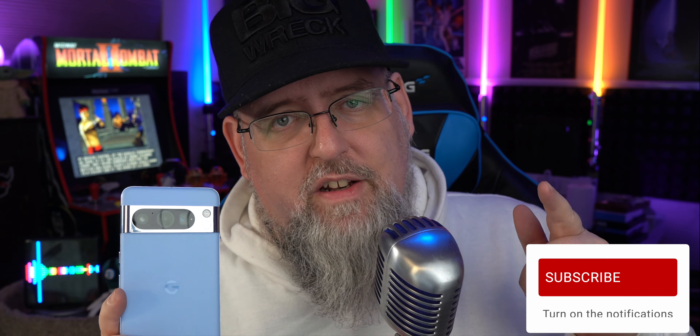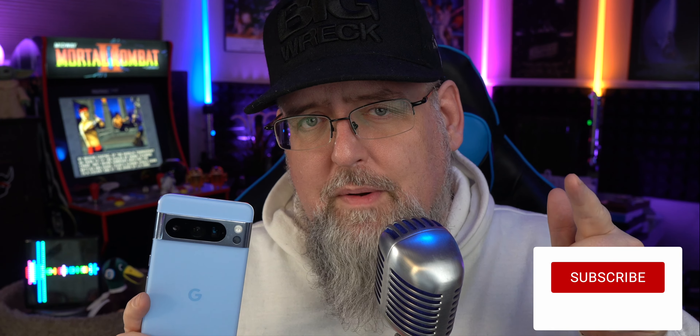As always, if this content helps you out please leave a thumbs up. Think about hitting that subscribe button as well, and I'll catch you in the next one. Take care. Cheers.